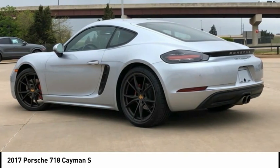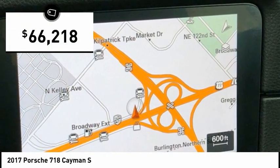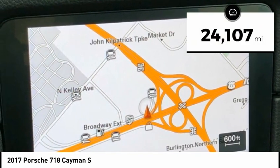Individual styling features help to define the Cayman so impressively, and it is priced below $70,000. This vehicle has less than 25,000 miles.